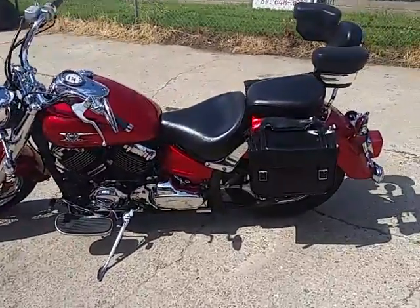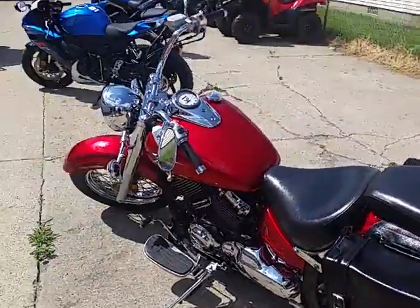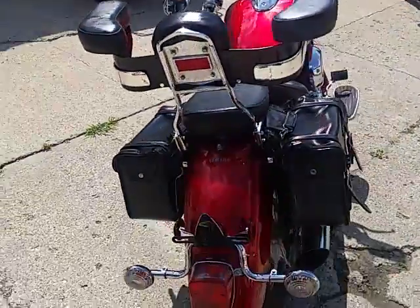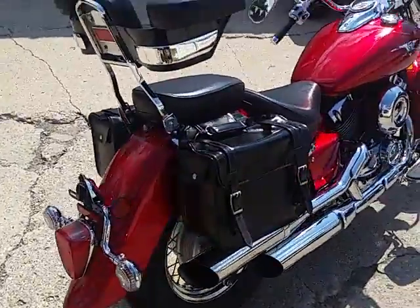Approval Powersports, we've got guaranteed financing on all of our bikes. We've got over 400 used bikes in our showroom. Today we've got a 2007 Yamaha V-Star 650 Classic for sale.